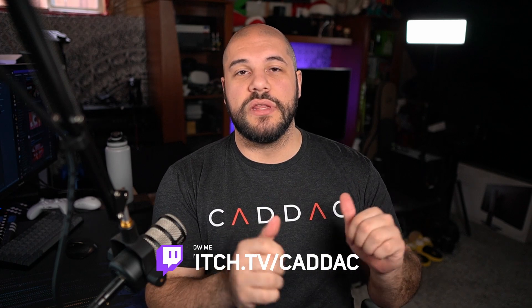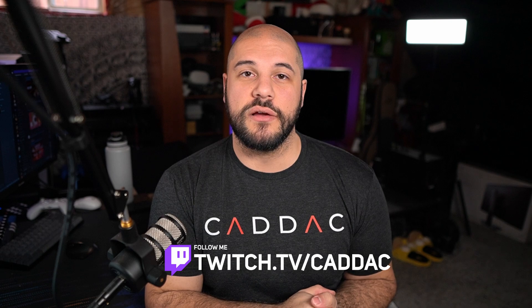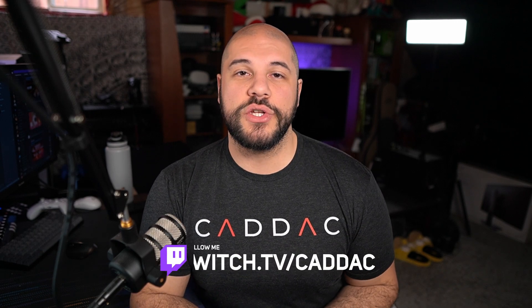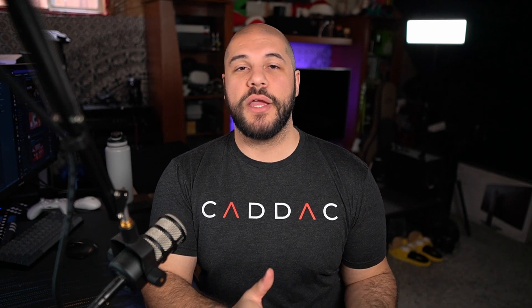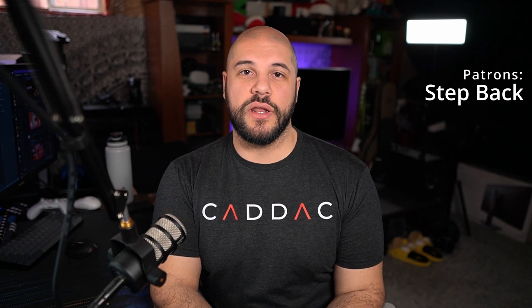Feel free to check me out on Twitch — I'll leave the link in the description. You can come say hello and ask any questions there. Thanks again for watching, and thank you to my Patreon sponsor, Step Back. As always, stay safe out there and I'll see you next Friday.